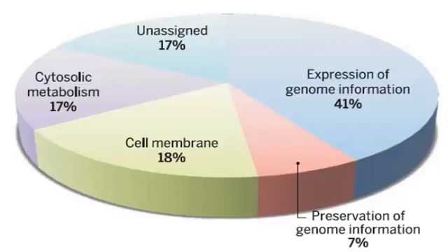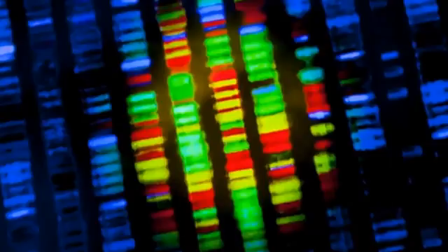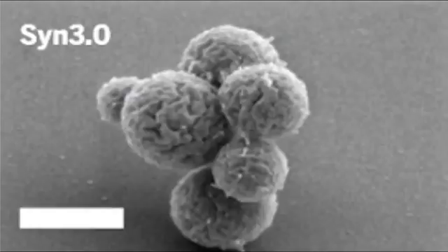The genome is the entire genetic sequence of a living thing. The chemistry, behavior, and reproduction of every cell is entirely determined by these collections of genes, many of which belong to species-specific cells, allowing them to thrive in the environment that they've evolved in.